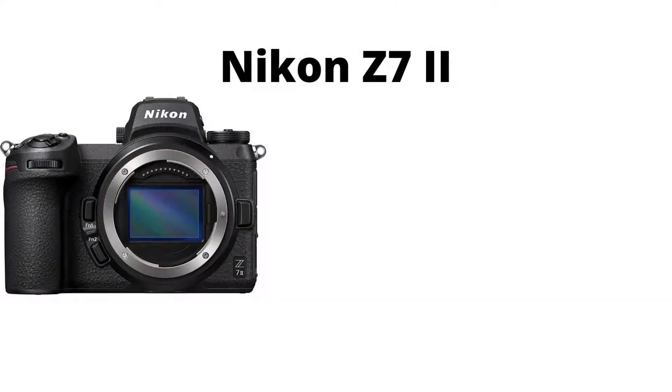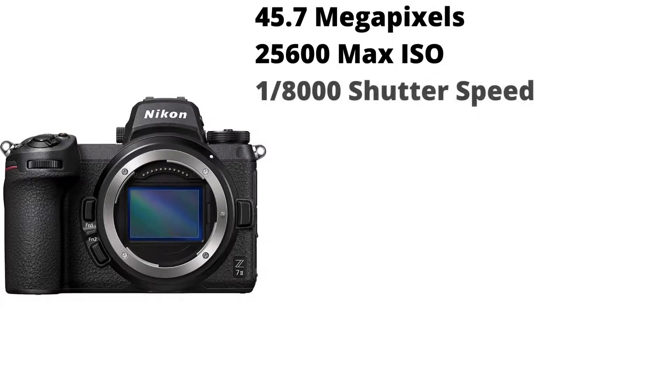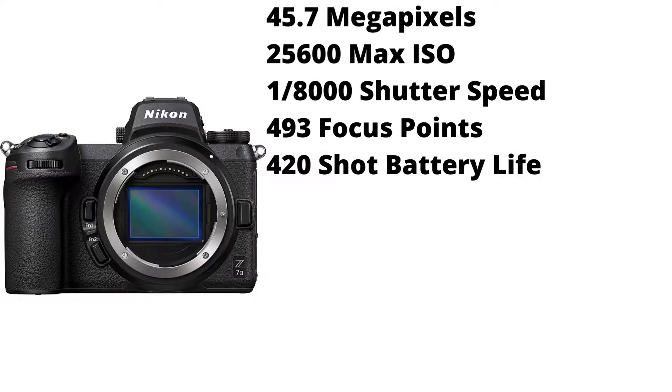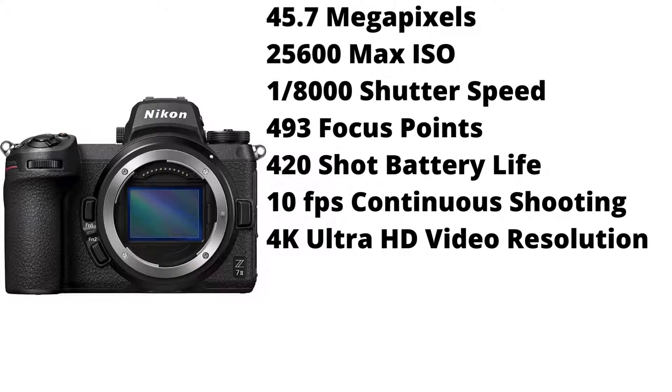Fourth is the Nikon Z7 Mark II. It has 45.7 megapixels, a 25,600 max ISO, a max shutter speed of 1/8000th of a second, 493 focus points, a 420 shot battery life, and 10 frames per second continuous shooting, and 4K Ultra HD video resolution.